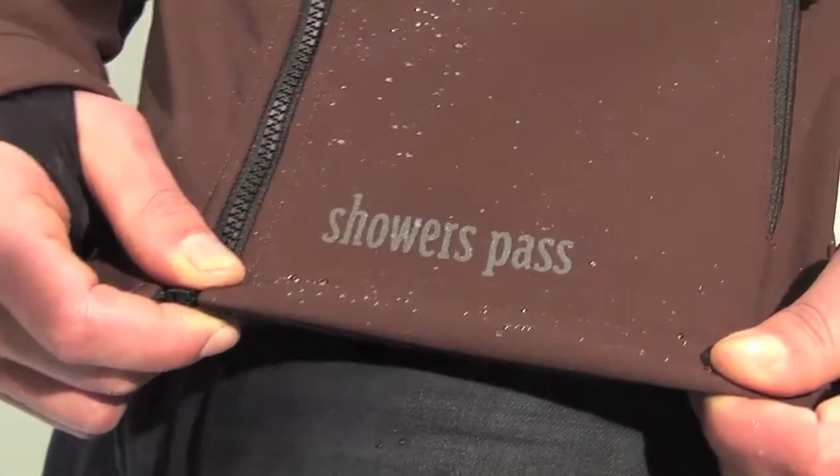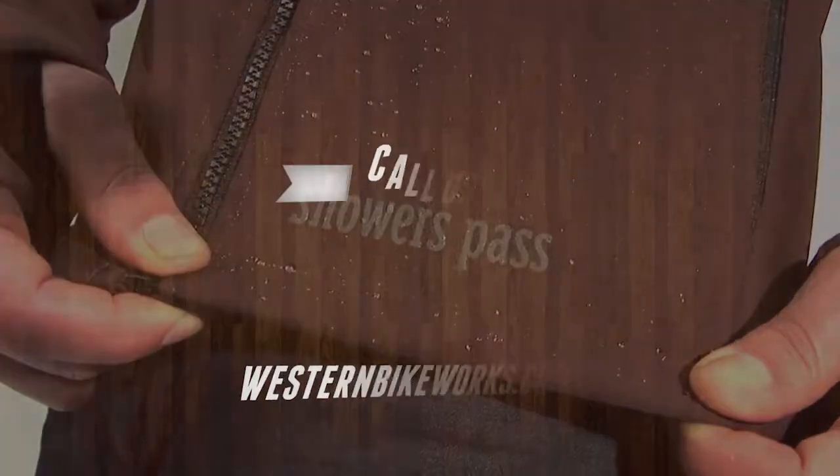The Rogue Hoodie is available in black and brown, and features reflective accents for visibility after dark.